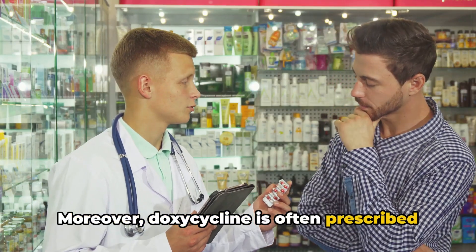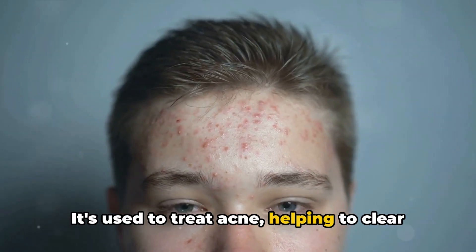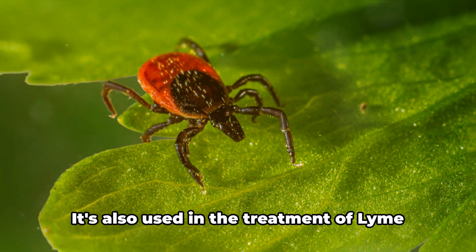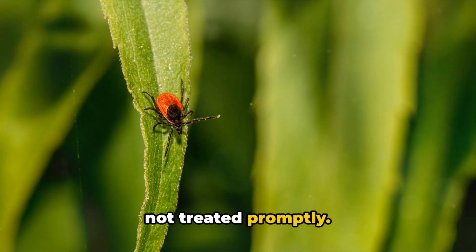Moreover, doxycycline is often prescribed for conditions you might not immediately associate with antibiotics. It's used to treat acne, helping to clear up skin by combating the bacteria that contribute to breakouts. It's also used in the treatment of Lyme disease, a tick-borne illness that can lead to serious health complications if not treated promptly.